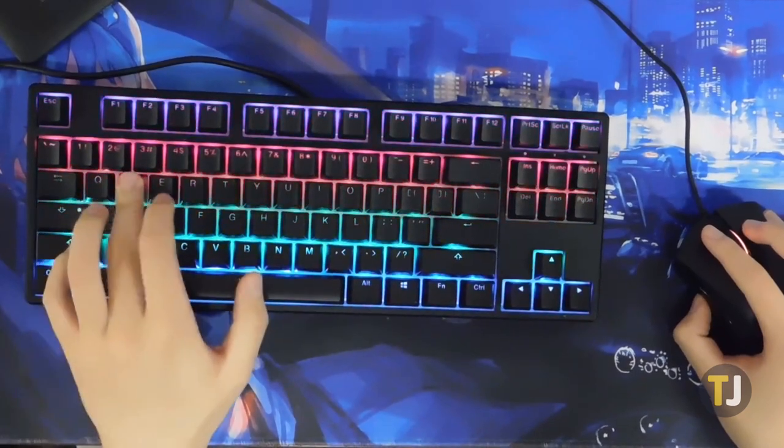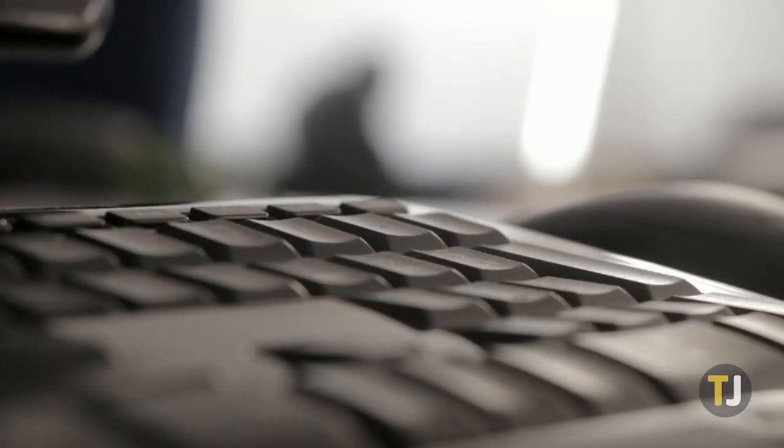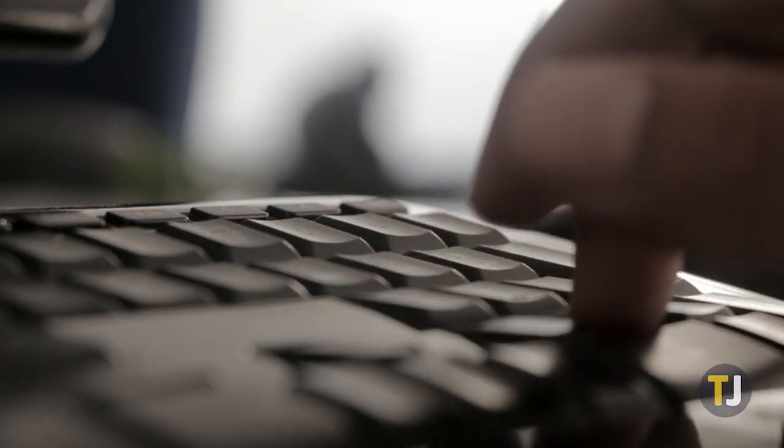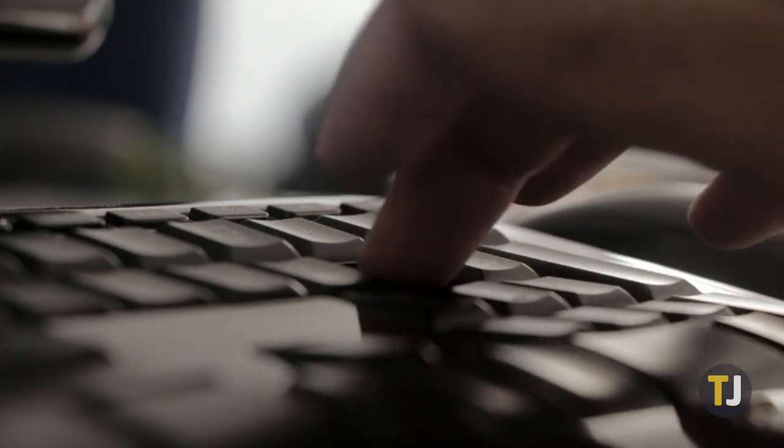Unfortunately, most mechanical keyboards are wired, but if you're looking for a fully wireless experience, wireless mechanical keyboards are becoming more and more prevalent every year. Let's take a look at three of the best.